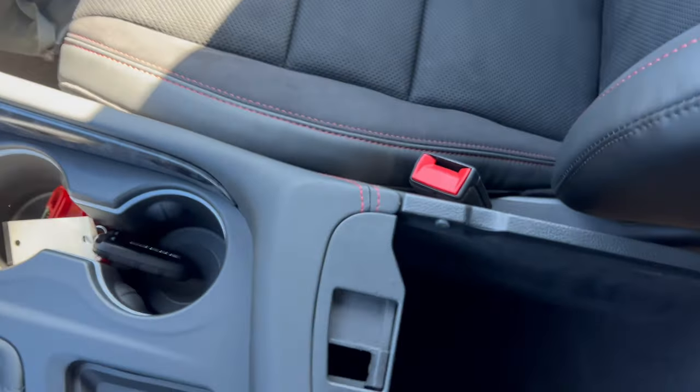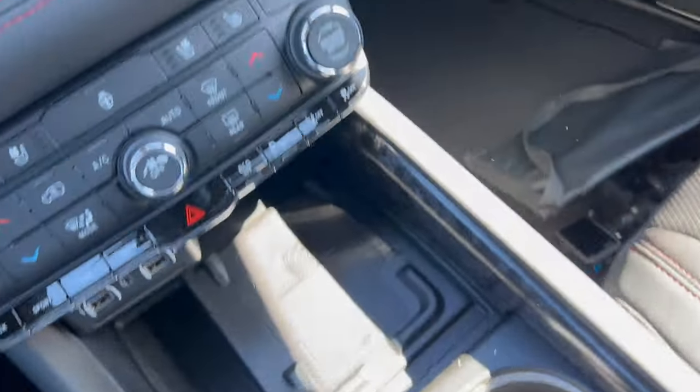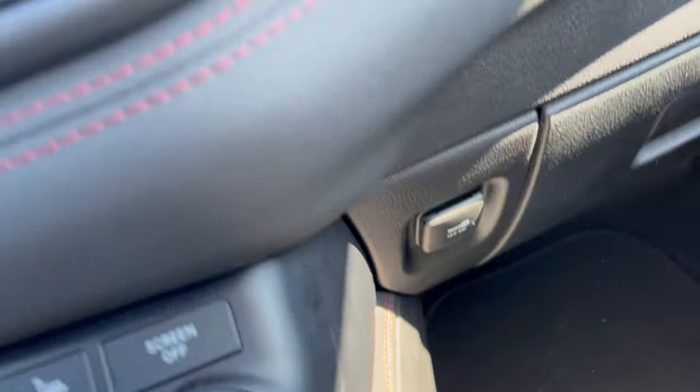The deeper armrest storage area has a nice felt lining with a 12-volt outlet, and there's also another 12-volt outlet next to the glove box — so they've got you covered for power in this Durango.